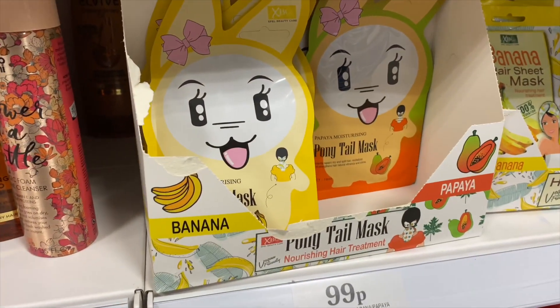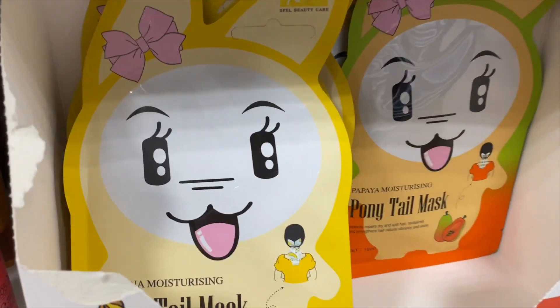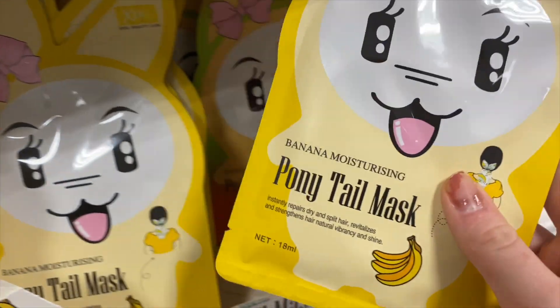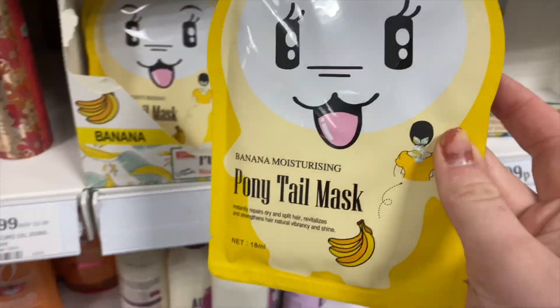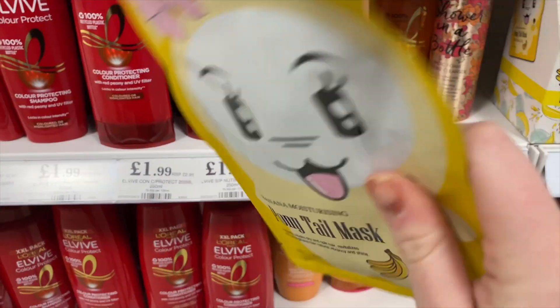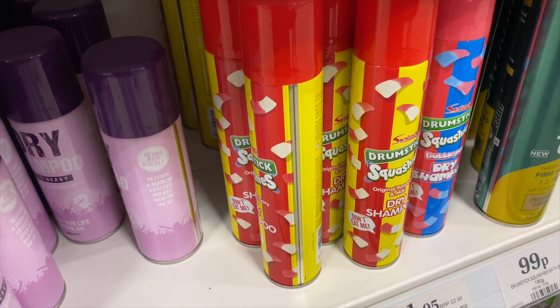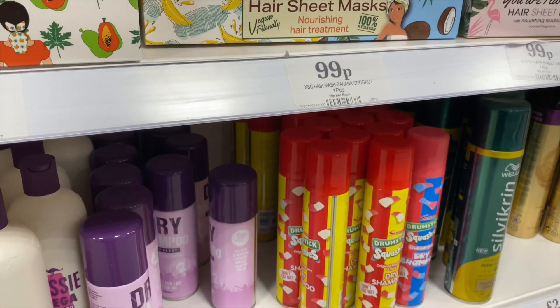These hair masks look so cool as well — they're ponytail masks. They've got a banana one and a papaya one. I think I'm going to grab the banana one because I use banana shampoo and conditioner from Body Shop and it smells insane, so I feel like this will go really well. They've also got drumstick dry shampoo with a bubblegum flavour which looks really cool, and loads of the hair food by Garnier.